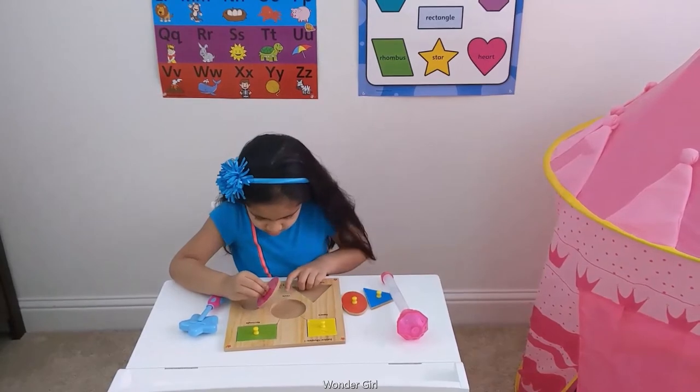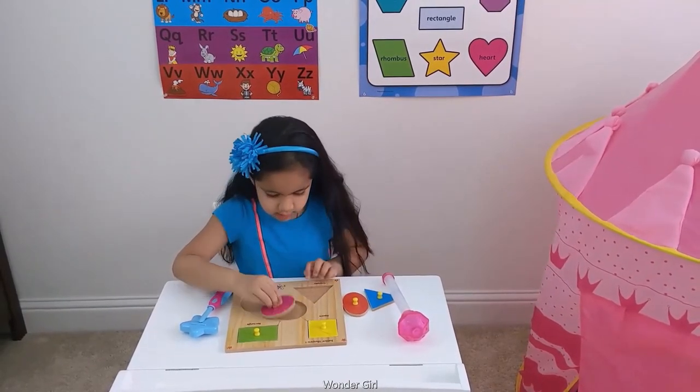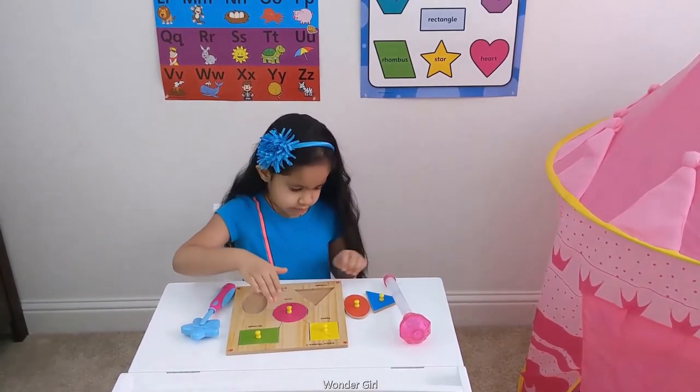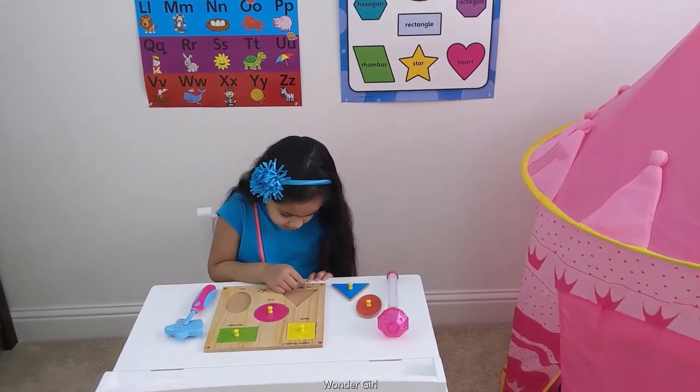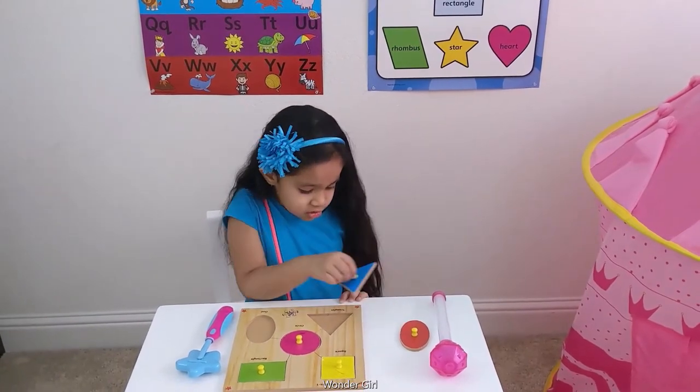C-I-R-C-L-E. Circle. Triangle. T-R-I-A-N-G-L-E. Triangle.